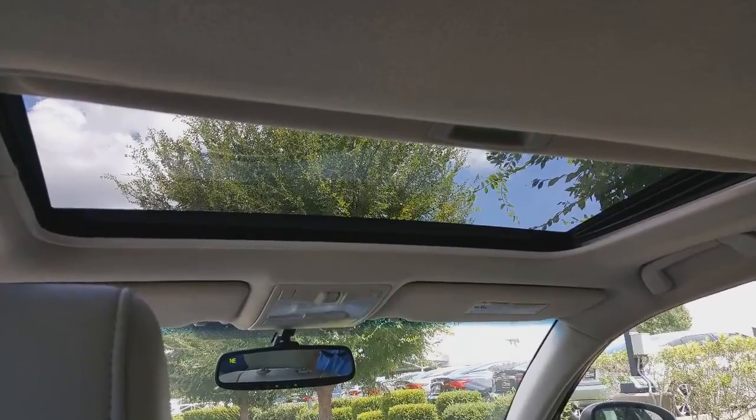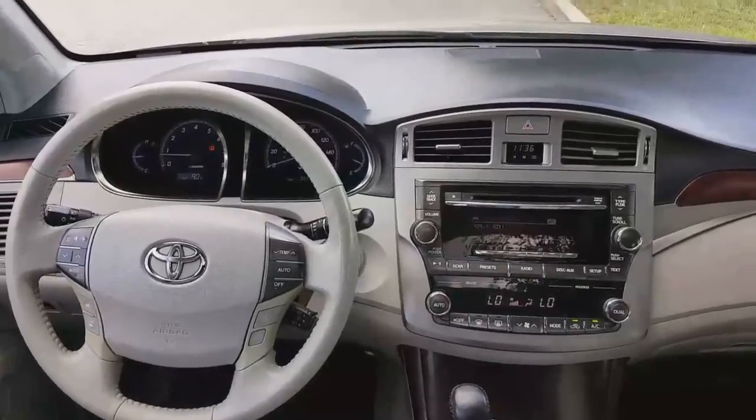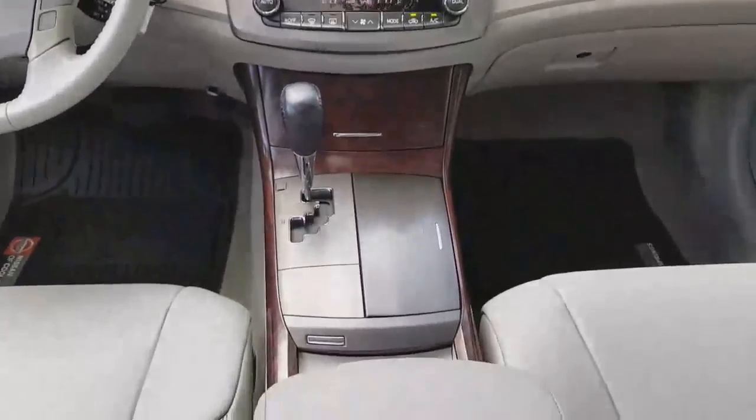It's got a hands-free Bluetooth audio system with Sirius XM that allows you to pair up with your cell phone and other mobile devices. It has an auto-dimming rearview mirror and compass and illuminated entry.